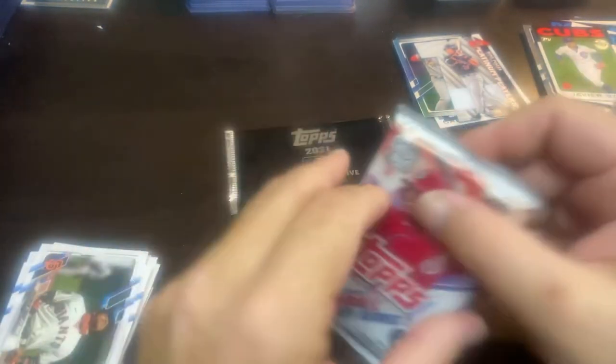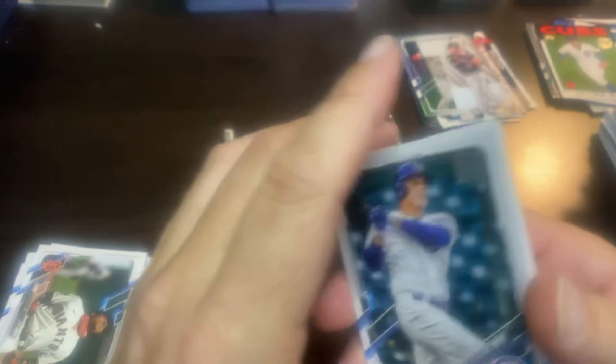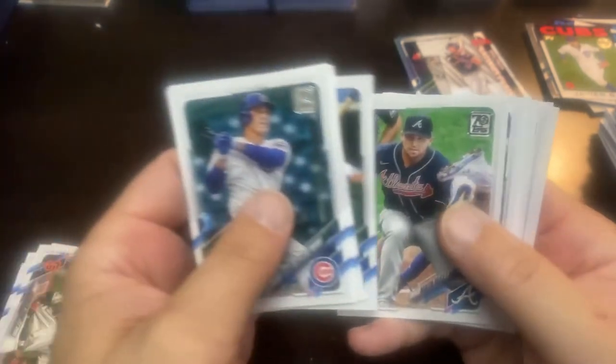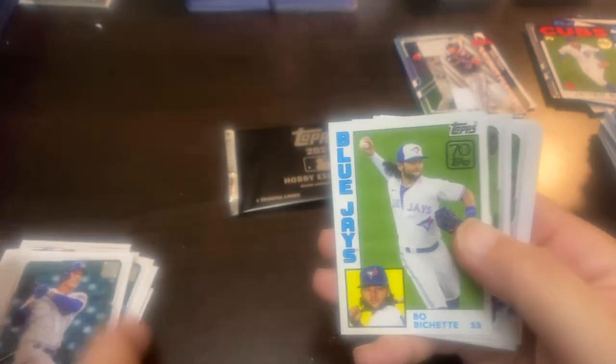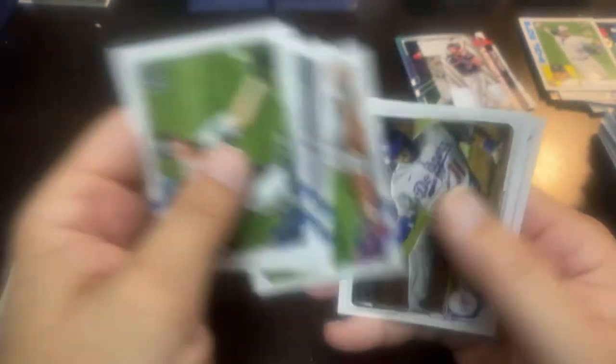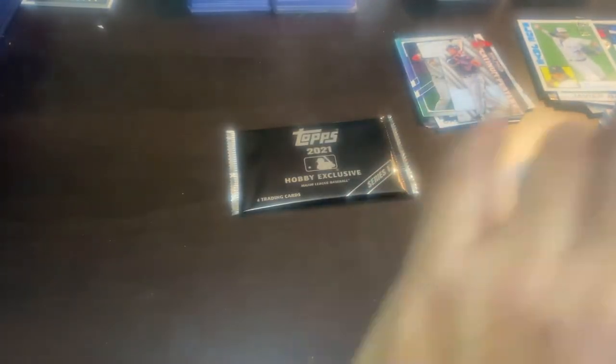Final pack, and then we'll open this silver pack — the hobby exclusive, four cards — to see if we find one of these key rookies in there. Rizzo, Severino, Max Fried, Austin Riley, Beau Bichette 1984 design of the 70 Years of Topps — that's a nice one right there. Renfro, Canning, and Dane Dunning for the second time in the box — which is good because I dropped the first one, so it worked out well for me.